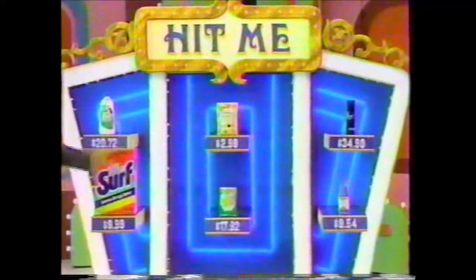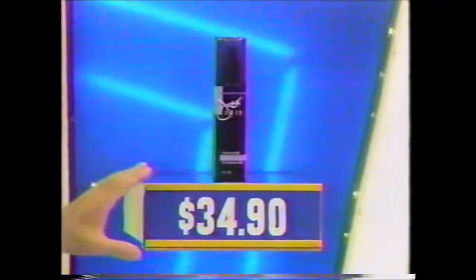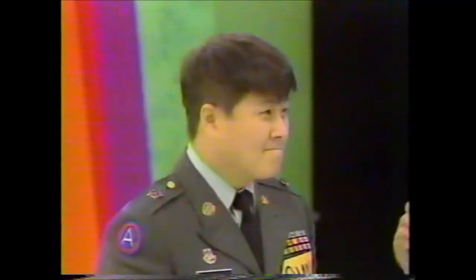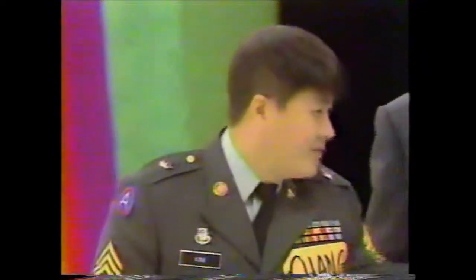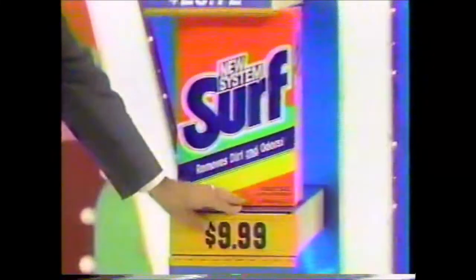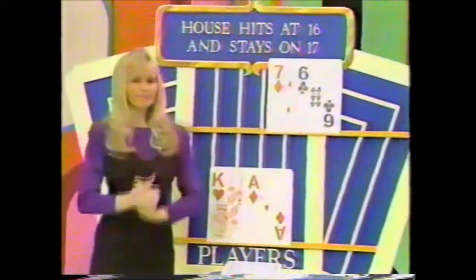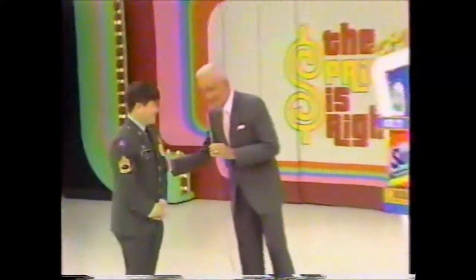All right, Sergeant Chang, which one of those products do you want? He wants the shampoo. The shampoo is marked $34.90, and the price is $34.90 — he has his 10. That's good. Get one that is the exact price of the product and you win the game. The surf is marked $9.99 — it is $9.99. There you are, $21, Sergeant Chang. The house had $13. You would have had to draw. Chang, you have won! Congratulations, enjoy the vacation. Showdown number one after this message.